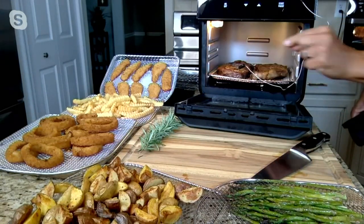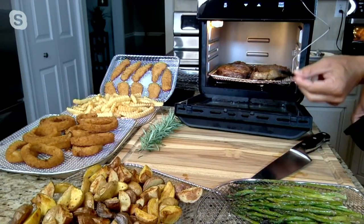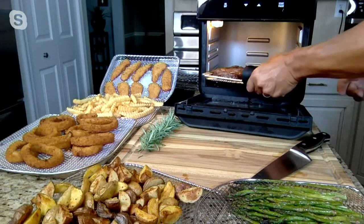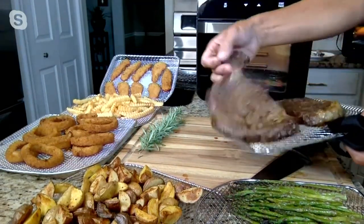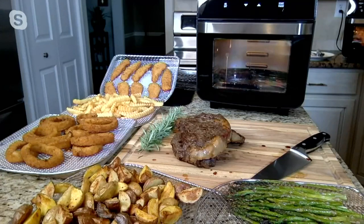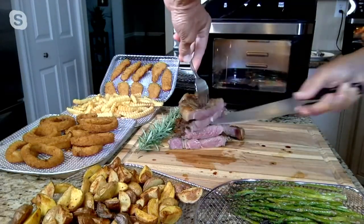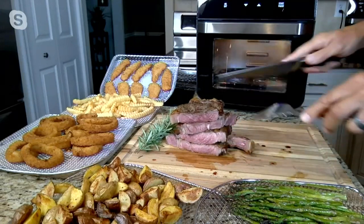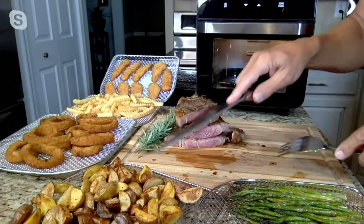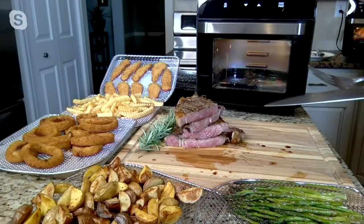Before I take the steak out — what is this little thing? This is the temperature probe. What the temperature probe does is it allows me to put the probe in and set the temperature I want. If I'm a medium rare person, I'll set it for the medium rare setting. So when I pull these steaks out — I'm more of a rare to medium rare — I'm going to cut these in half. I don't have to know how to cook steak; all I have to do is select the temperature. Perfect medium rare. I did all that steak, potatoes, and vegetables all in one oven — nothing to think about. I just pressed the program, walked away.